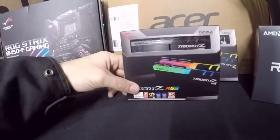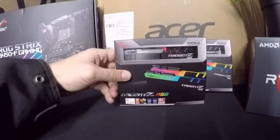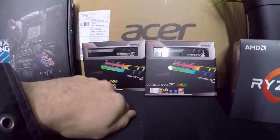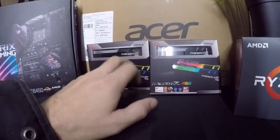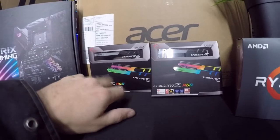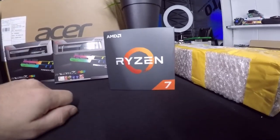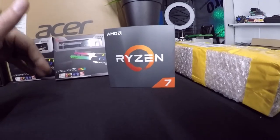Speaking of taking it up a notch, I got one kit of 8x2 — so each stick is 8 gigs — these are 3200 MHz G.Skill Trident Z series. I bought two of those kits so we can run 32 gigs of DDR4 at 3200 speed. Right now I'm running 16 gigs of DDR4 at 2666, and we're going to 3200 because we're putting a Ryzen 7 in it.